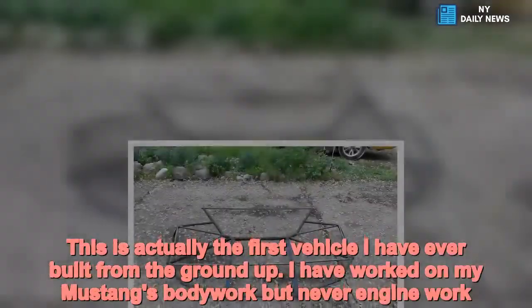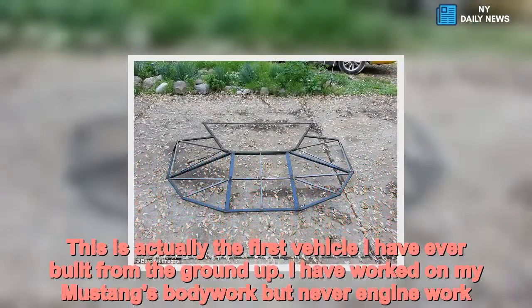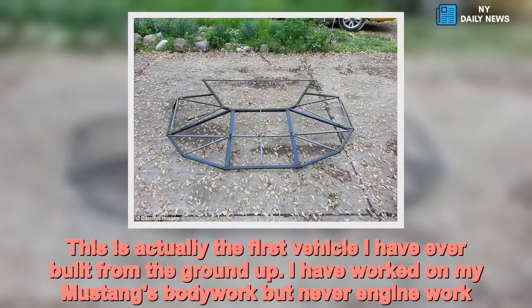"This is actually the first vehicle I have ever built from the ground up. I have worked on my Mustang's bodywork, but never engine work."